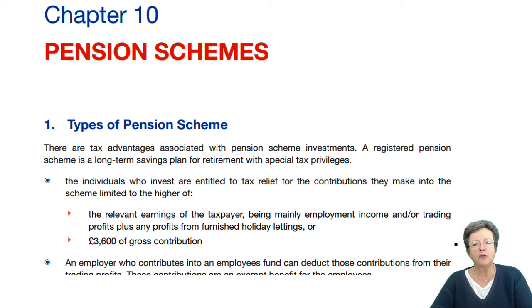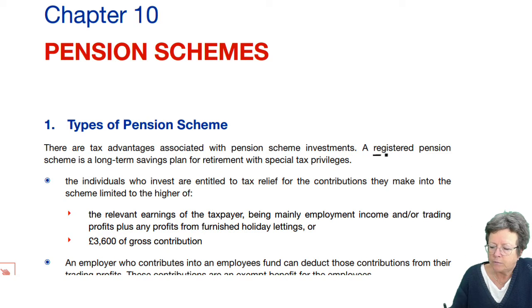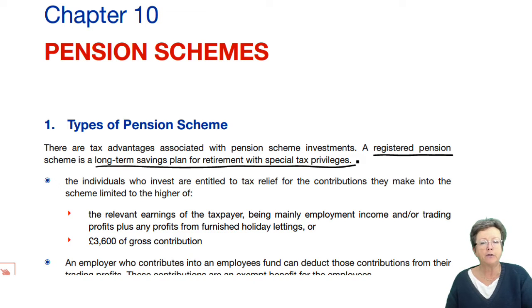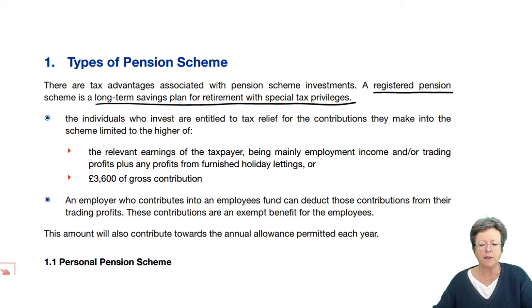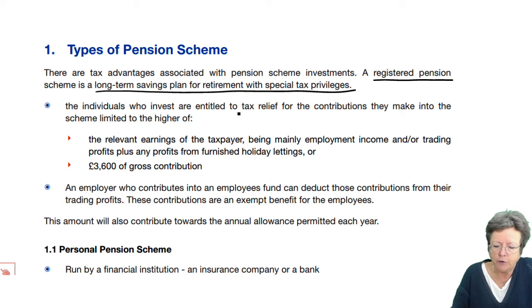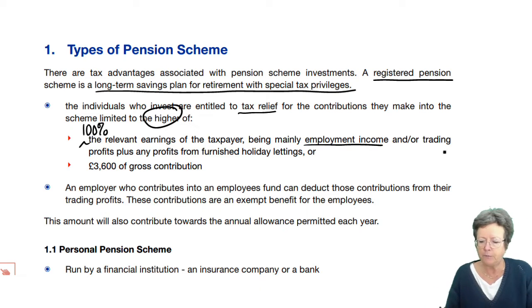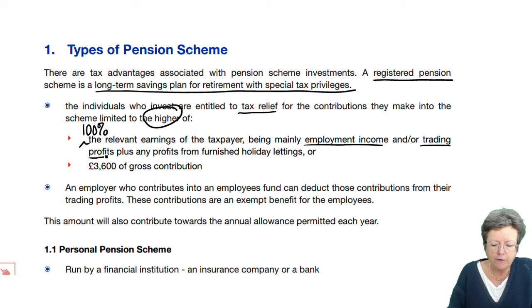An individual can contribute into a personal pension scheme. A registered scheme is classed as a long-term savings plan for retirement and it has special tax privileges. Individuals can contribute into their own personal pension plan and they get tax relief on the contributions with the higher of 100% of their relevant earnings, which mainly is employment income — income from their salary, benefits, that sort of thing — plus trading profits and profits from furnished holiday lettings.